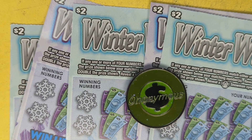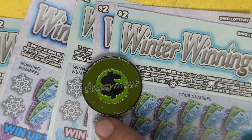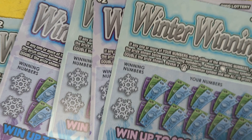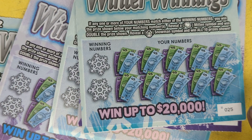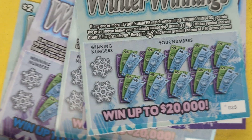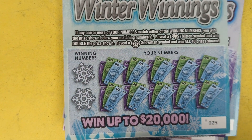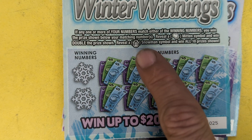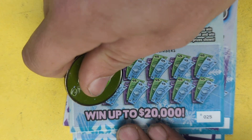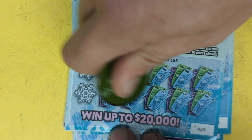Here we go with another video — Anonymous in Ohio coming at you. We got the Winter Winnings $2 holiday ticket, five of them, $10 session. Starting on Christmas number 25, let's find a win today, let's find some profit. Let's make this a really fun exciting video. Matching numbers — just one of these two numbers. Find that mitten for double, snowman for the win. Let's dive in, do some symbol hunting, let's dig out a boomer.